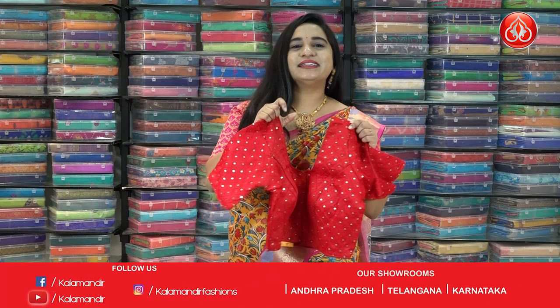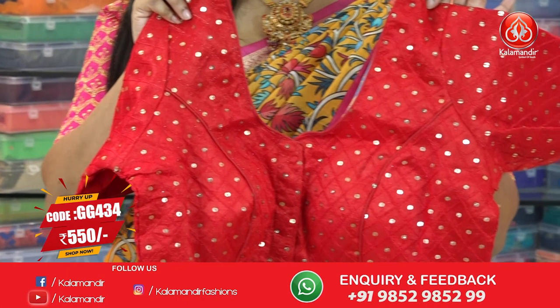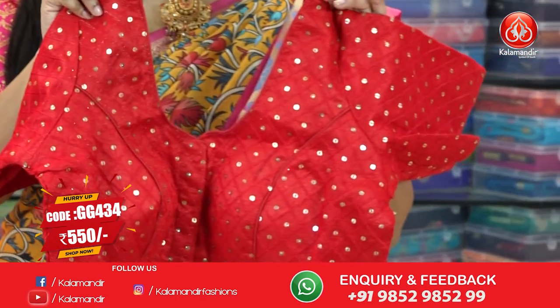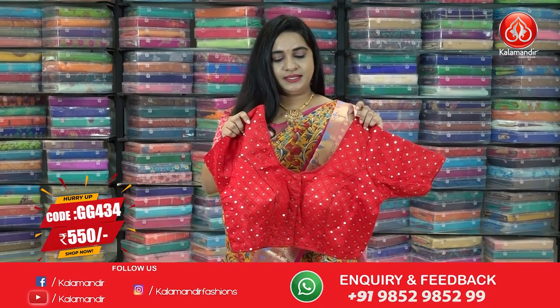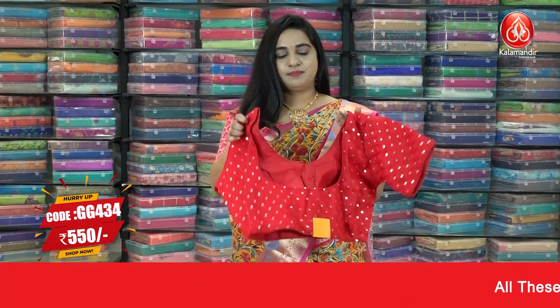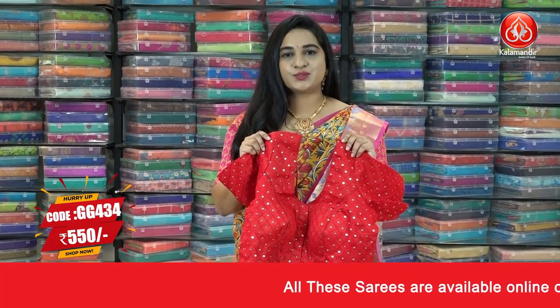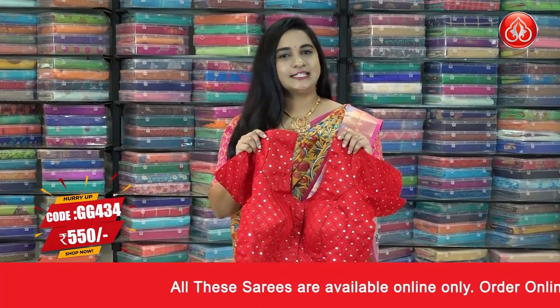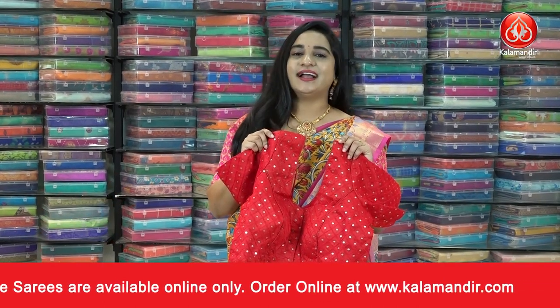The very stunning red color blouse — very beautiful one. All over the blouse has a beautiful sequins work and it has 3/4 sleeves, and it's a front open. This is the back. The code is G434 and the price is 550. To buy this one, take a screenshot and send us on our WhatsApp number. Our stores are located in Andhra Pradesh, Telangana, and Karnataka.